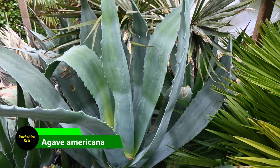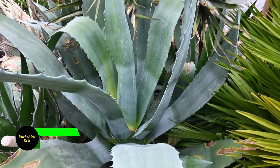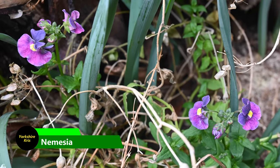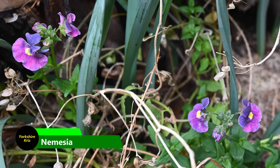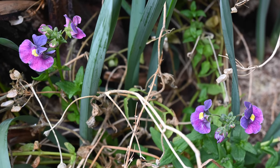Agave Americana — nice blue leaves, big succulent plant — this is doing well in the garden. It's been so mild, in fact, even the summer bedding from last summer has not stopped flowering all winter, and as you can see, it's still flowering the following spring.